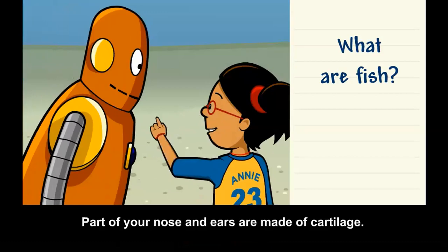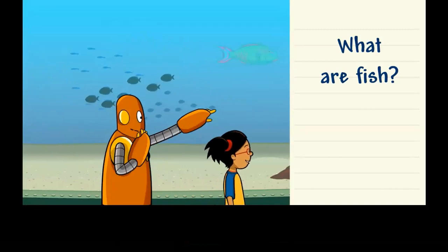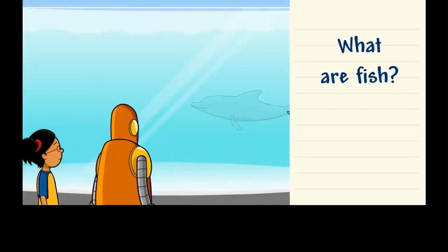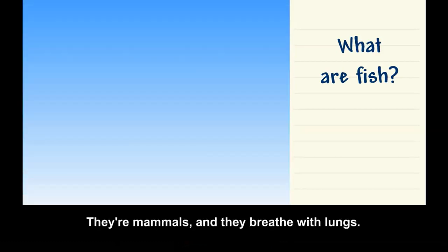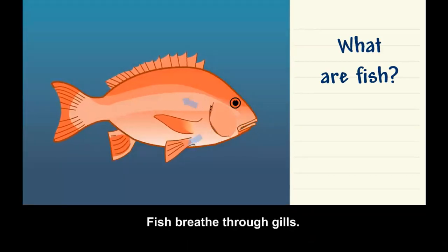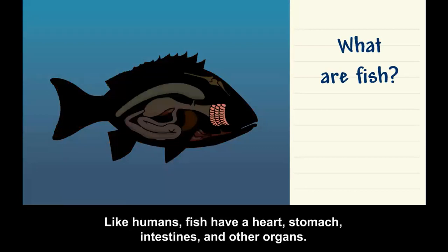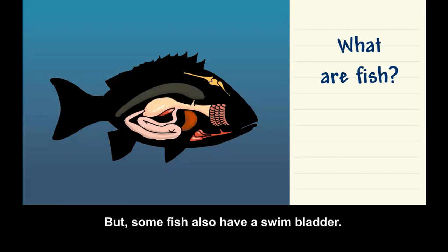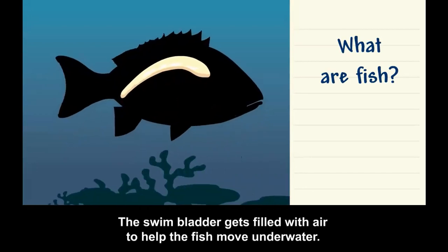Part of your nose and ears are made of cartilage. Most fish spend their entire lives underwater. Whales and dolphins are not fish — they're mammals and they breathe with lungs. Fish breathe through gills, which are special organs that take in oxygen from the water. Like humans, fish have a heart, stomach, intestines, and other organs. But some fish also have a swim bladder, which gets filled with air to help the fish move underwater.